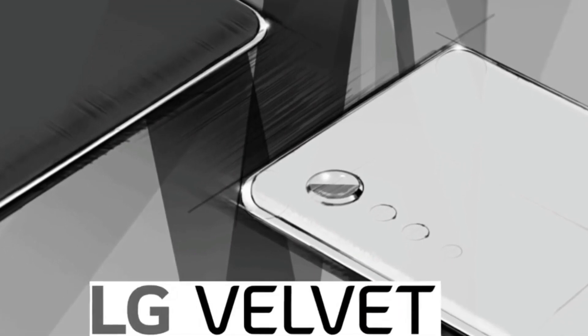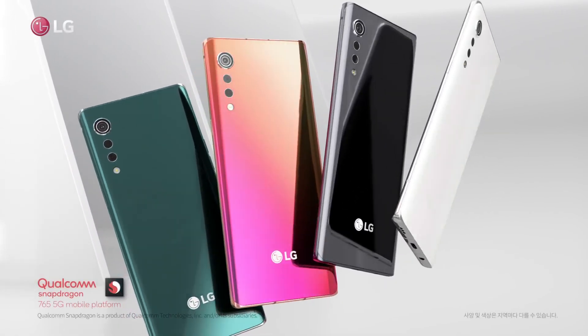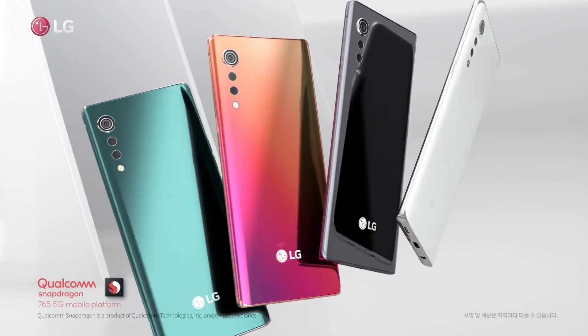You will notice that the corners of the chassis are a bit sharper and more hard-edged. The Velvet is expected to come in four colors based on LG's video: Green, Red, Black, and White.